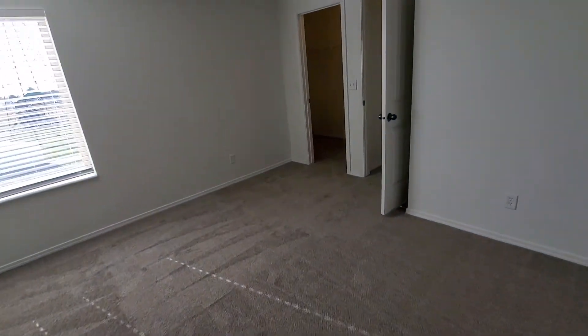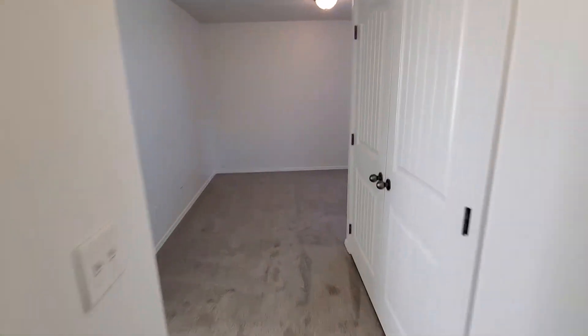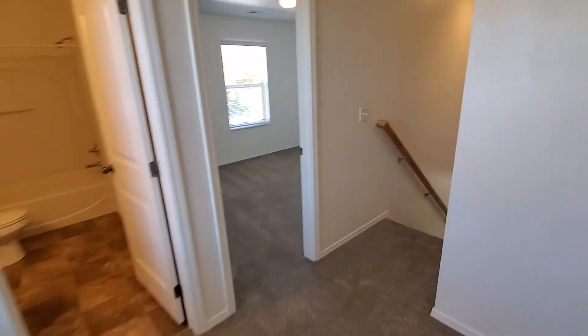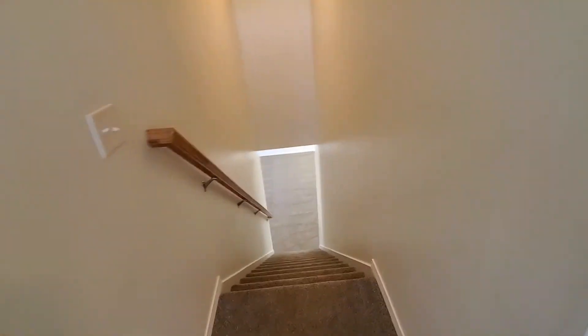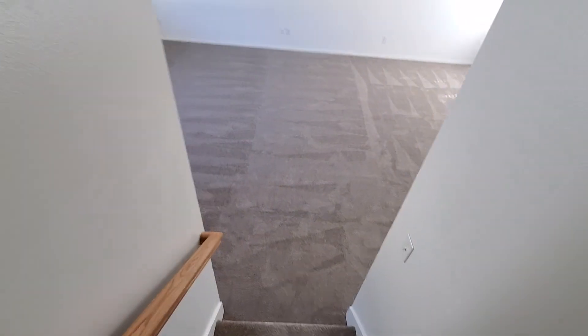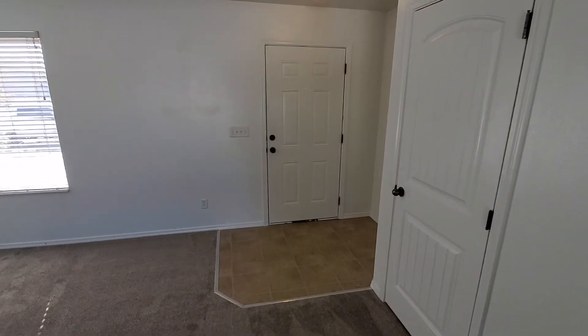That concludes our tour. We'll walk back towards the entry so you can get a good feel for that layout. If you'd like to schedule a showing, you can do so right from our website, which is ProRenterUt.com. Thank you for taking our tour.